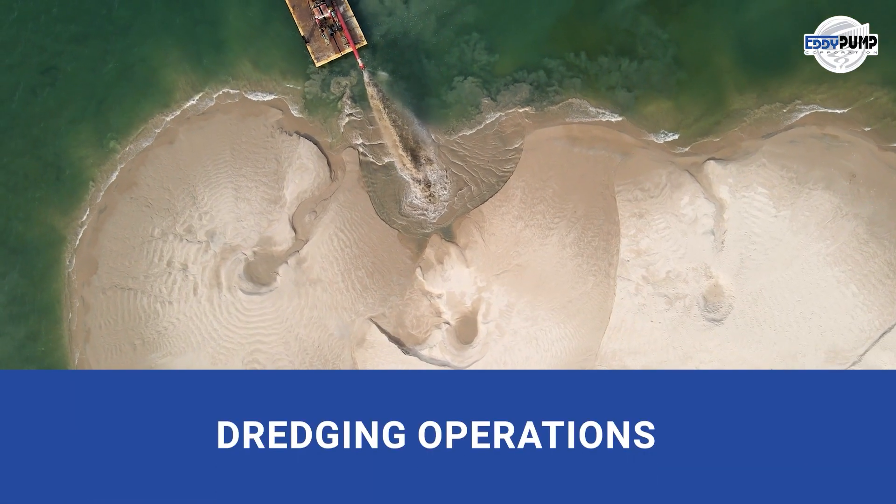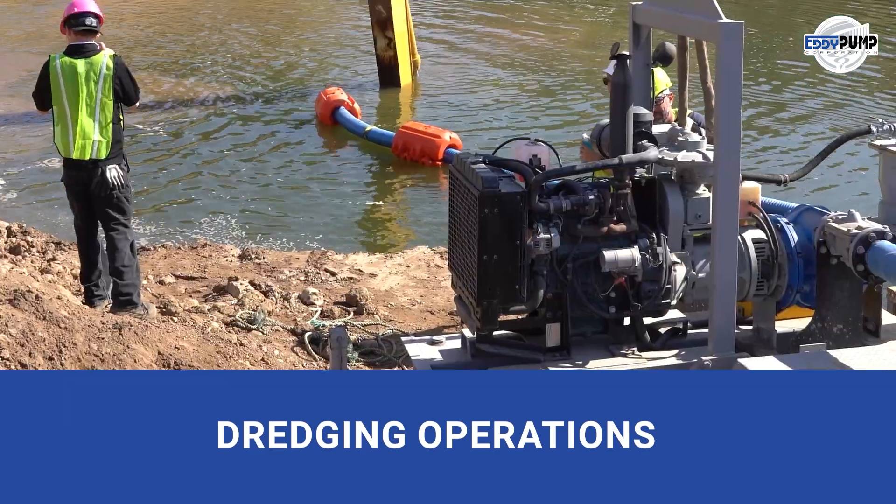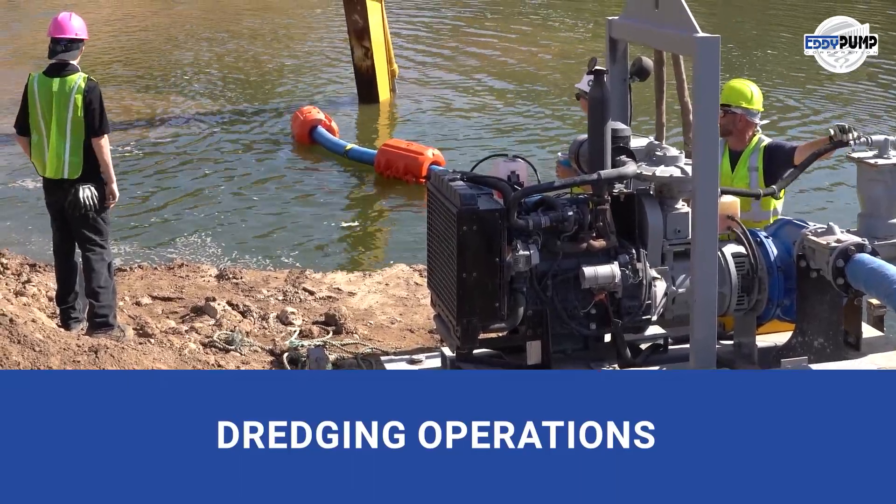Dredging operations, where rivers and streams hide silver treasures. Our submersible pumps extract sediments, rocks, and valuable silver particles, optimizing silver recovery.